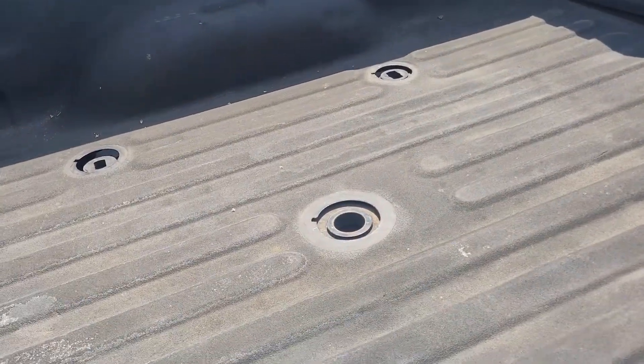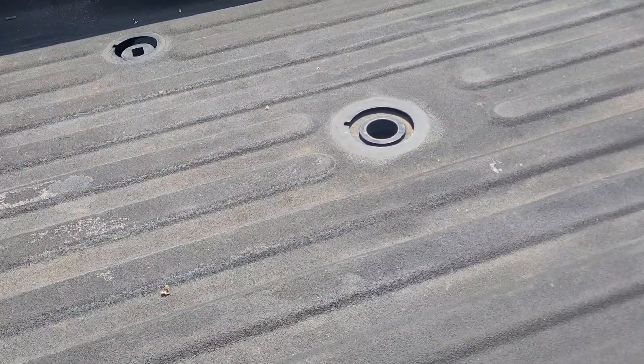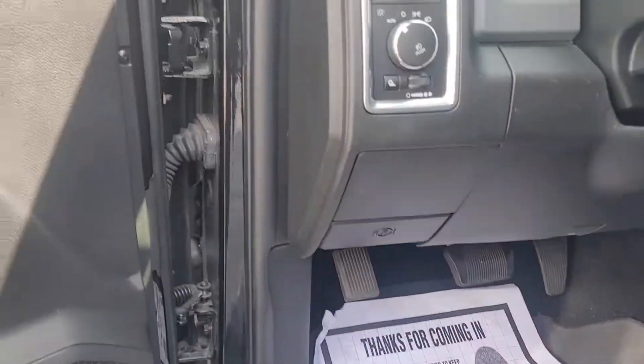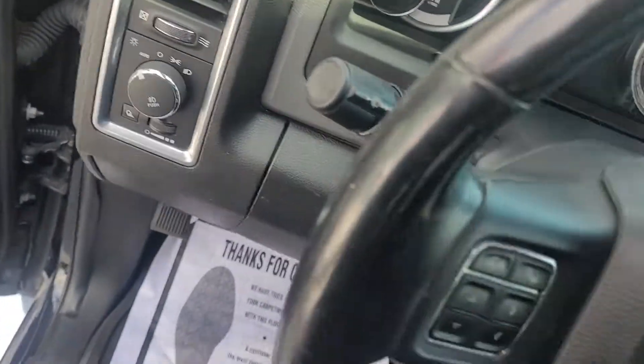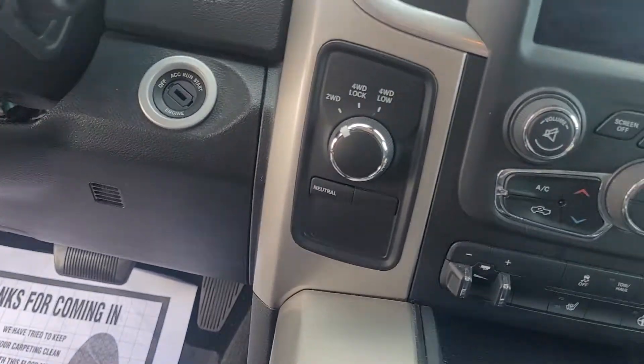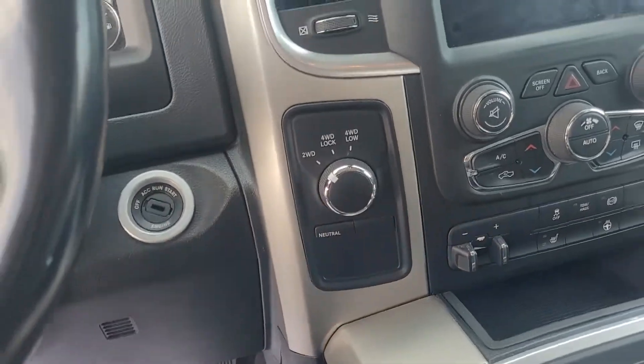You've got the spray-in bed liner and it has a gooseneck setup already in here for you. Take a look at the inside: power driver seat, cloth interior, 4x4, factory navigation, and the trailering package for your electric brakes.